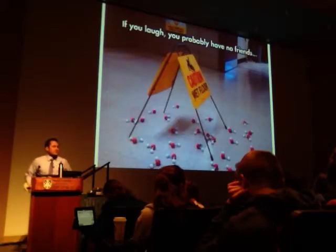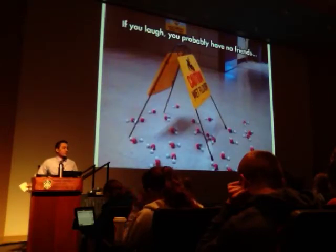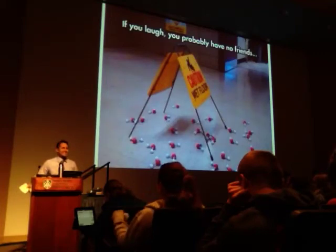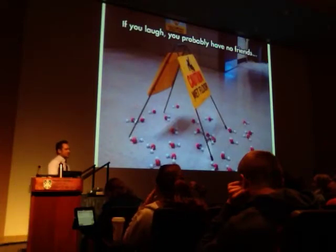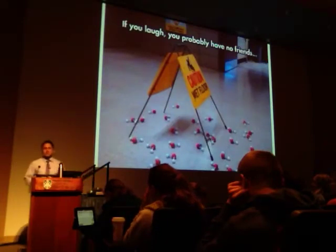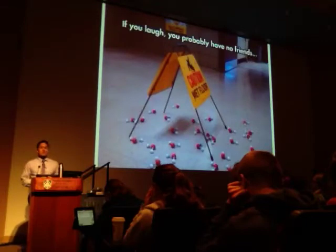We have today's lecture, and then the lecture the Monday we return, and then we have an exam. You can take some time off next week, but I ask that you don't take too much time off. I would encourage you to at least spend a little time with the material next week so it doesn't go completely dormant.